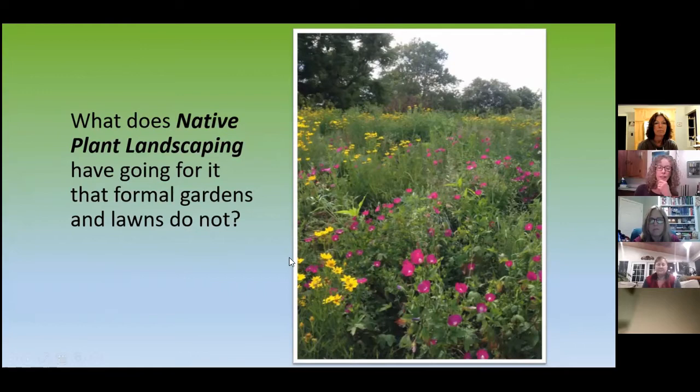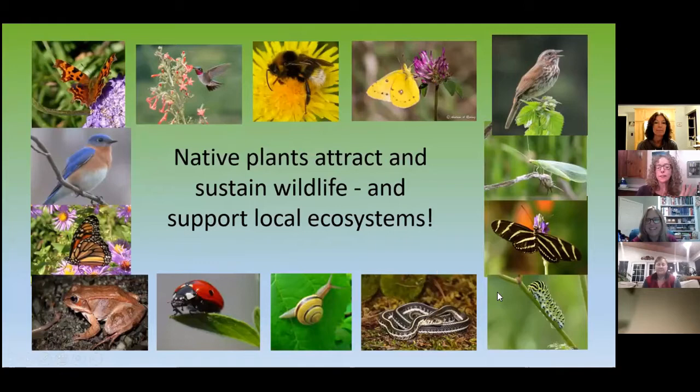Something like this looks a little messy. I did have a lot of criticism when I tried this when I was living in Canandaigua. People were like, 'Boy, a lot of weeds.' Probably it was. But the big deal here is that native plants attract and sustain wildlife. The biggest thing is that they support local ecosystems.